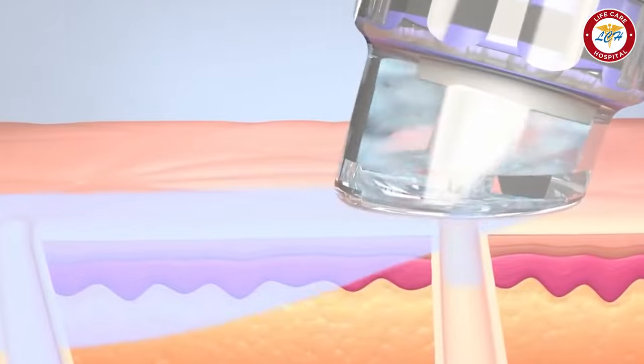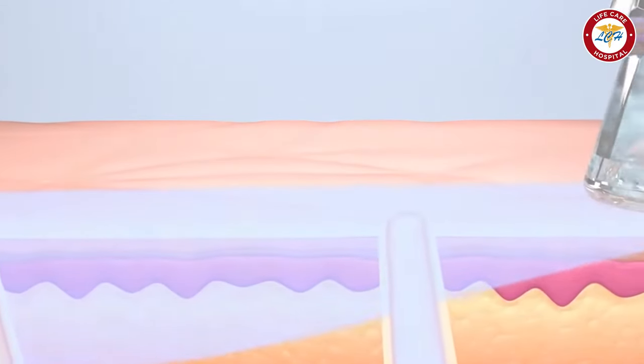After that, we add another technique called RF technique, which reduces fine lines and wrinkles from the skin.